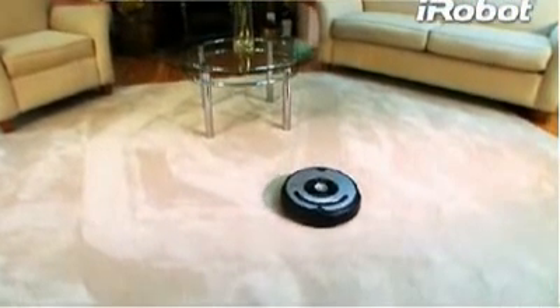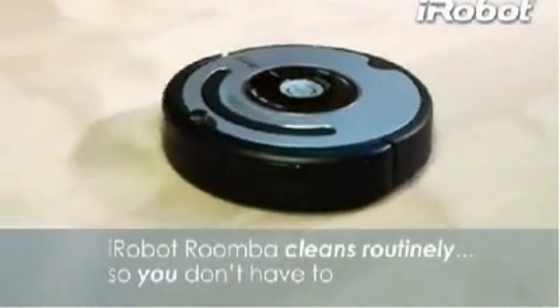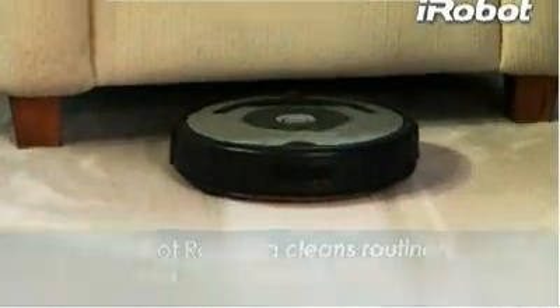Introducing the iRobot Roomba 560 Vacuum Cleaning Robot — the latest in a line of robots designed to help you maintain cleaner floors. Roomba cleans routinely so you don't have to.